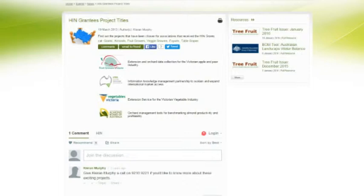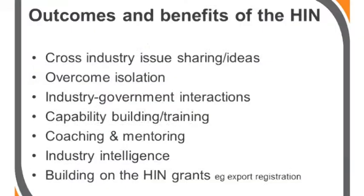There's research information on the website as well as events. The third component of the current HIN is related to four major grants for four of the industries, which were connected to a specific project in industry development or market access type issues with those four industries.